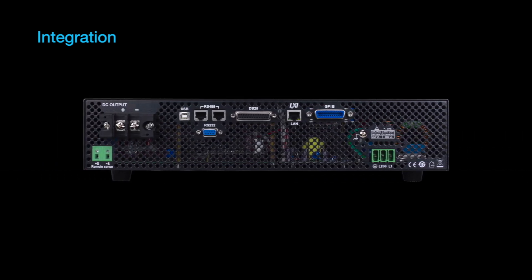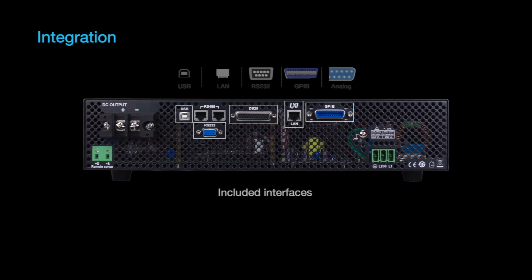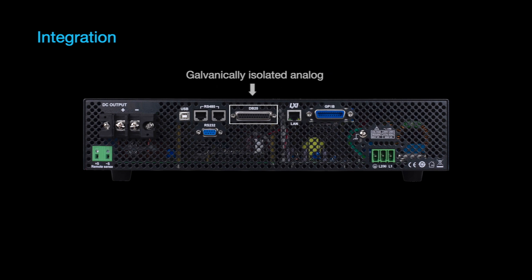This series offers a wide range of industry standard interfaces including LXI compliant LAN and USB TMC. The galvanically isolated analog interface uses a DB25 connection for external control and monitoring.